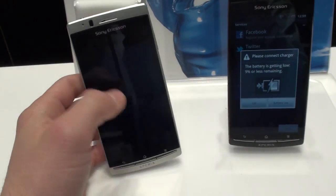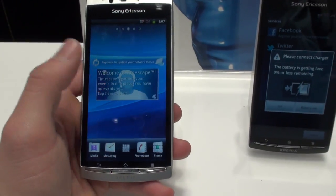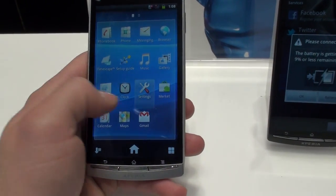It's got what they call a Reality Display, which means it uses the Bravia engine to sort of make the screen look better. Although looking at it right now, it does look quite clear and crisp — it's not blowing my mind.